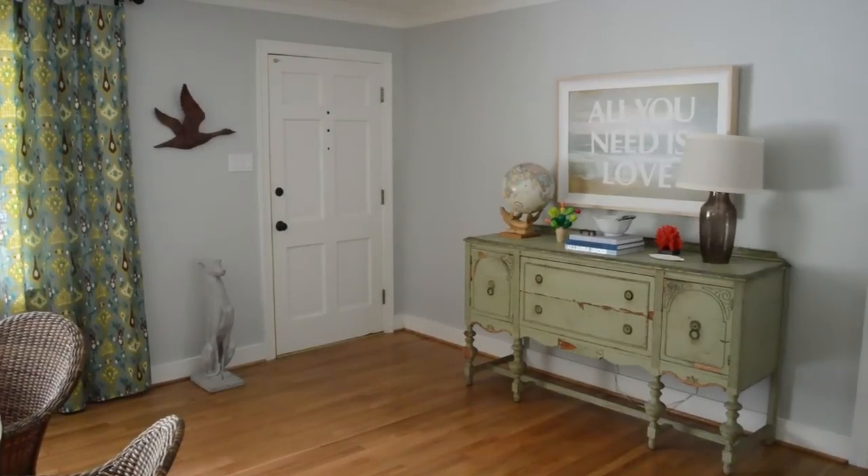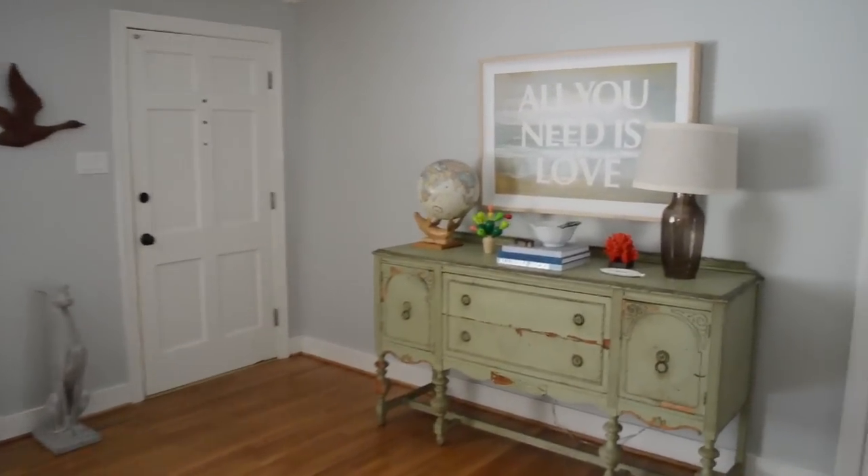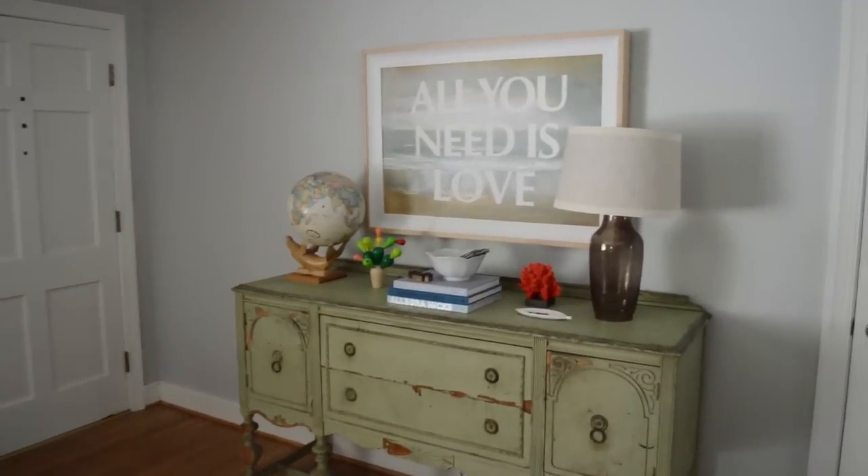It's tour time. Here's a front door — pretend you just walked through it and check out that buffet. I think the buffet and the art are new in this video.